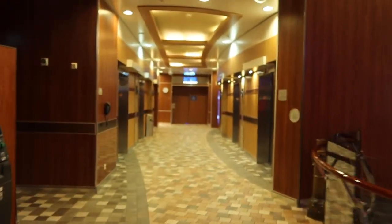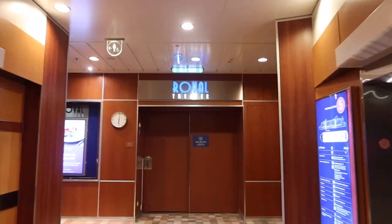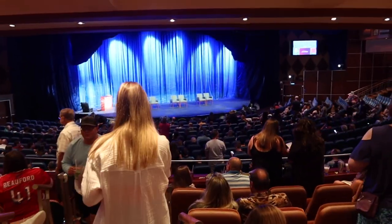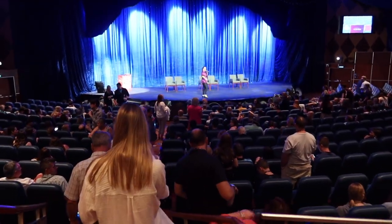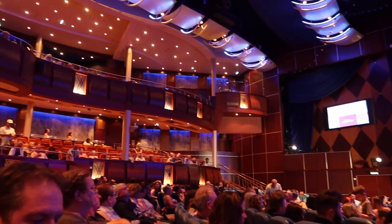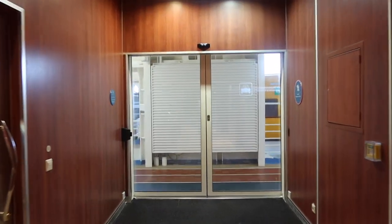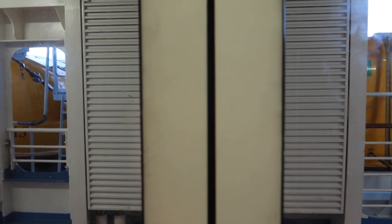We have now made it to the front of the ship on deck 5, which is the second level of the Royal Theatre. The theatre is huge — we always got to our shows quite early to find good seats, but there are usually seats available no matter what time you arrive. Also located on deck 5 is the outdoor running track, which goes all along the outside deck.